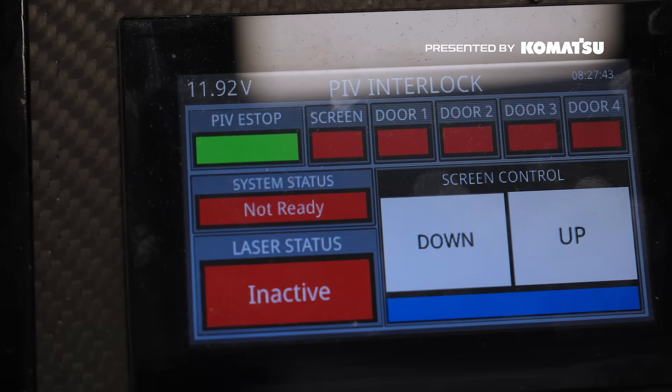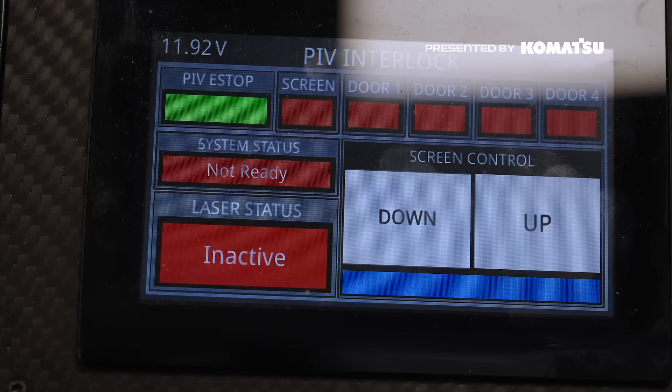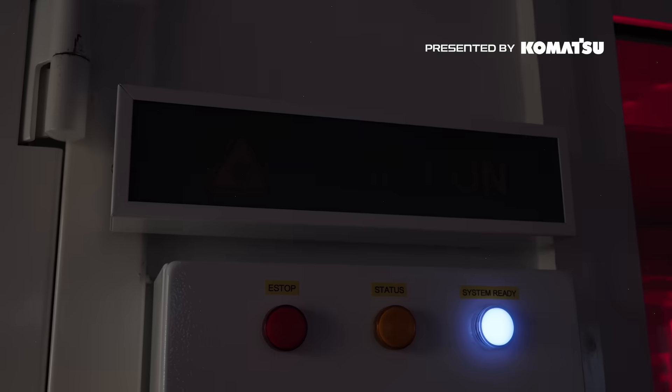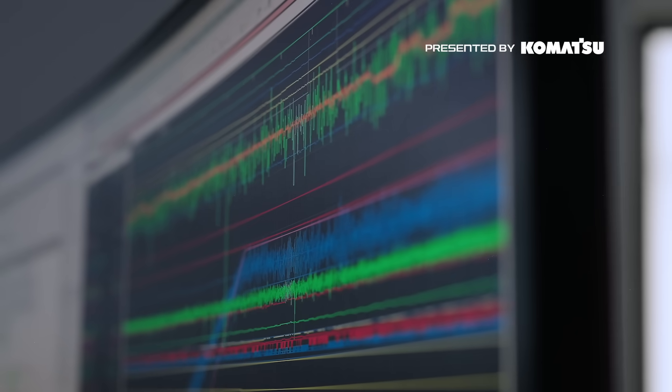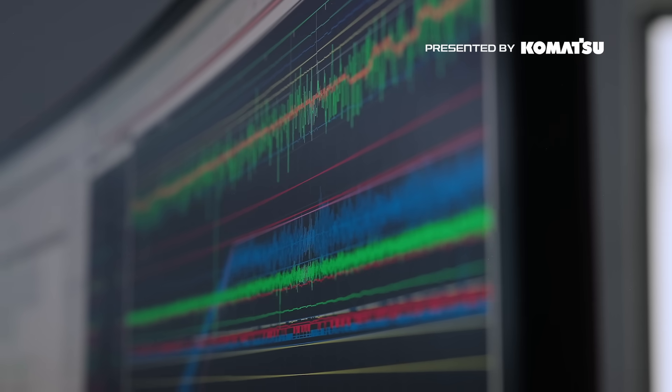Are you happy for me to lower the model? Model coming down. Pressing play. Data looks good. Should have images now.